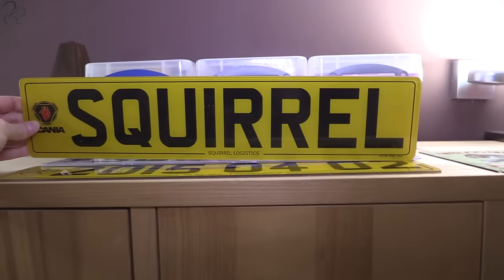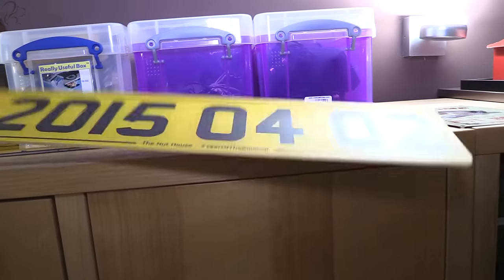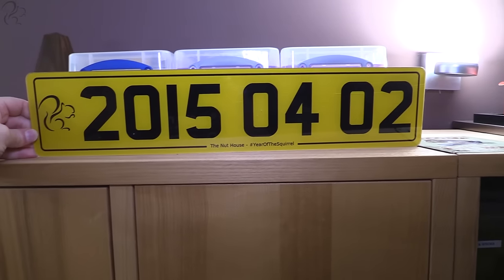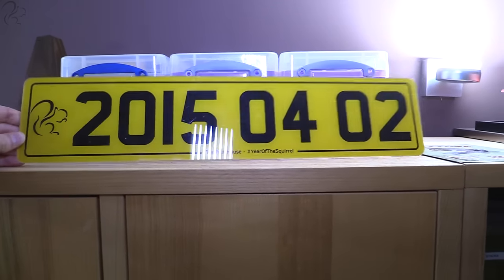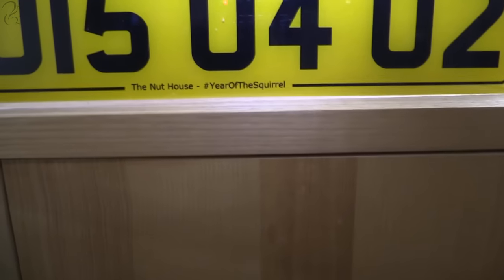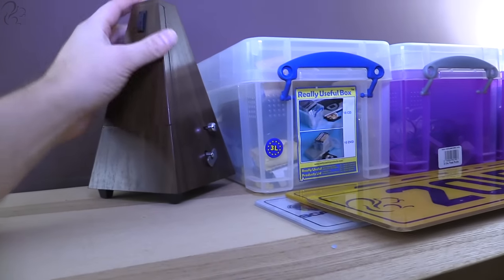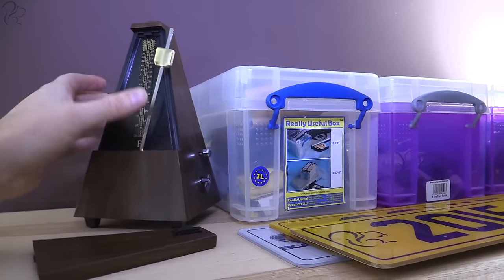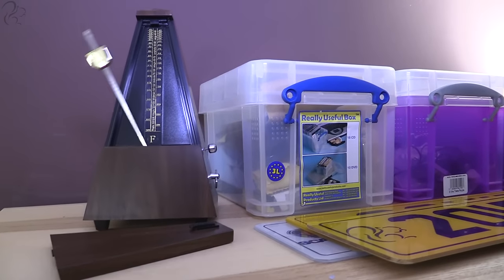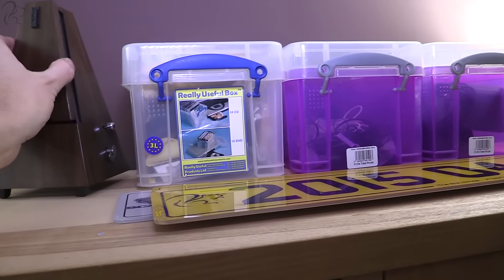Again, some things that have been sent to me — a squirrel registration plate, a yellow and a white one, and 2015 0402 which is the date I went full-time: 2nd of April 2015. These were all sent by fans. It says at the bottom 'Year of the Squirrel, The Nut House.' That's a guitar; that's a metronome from my guitar days. You set it to what you want and it does its thing — it has one job.